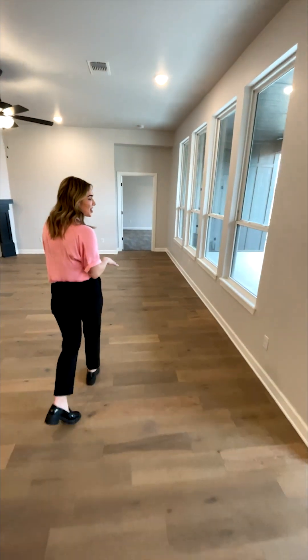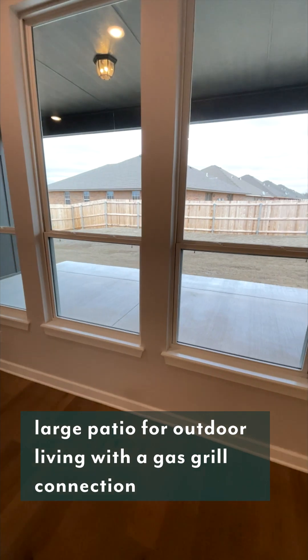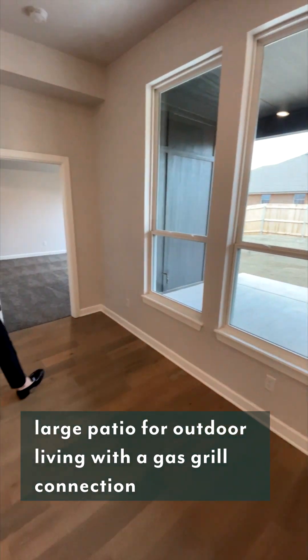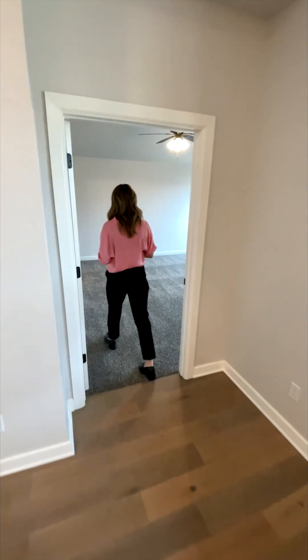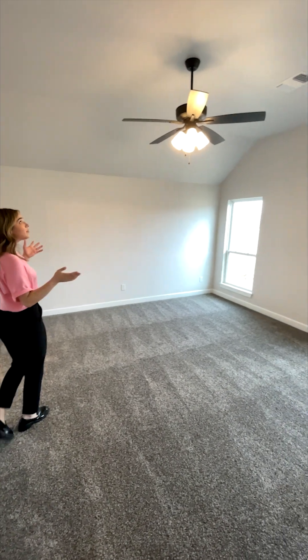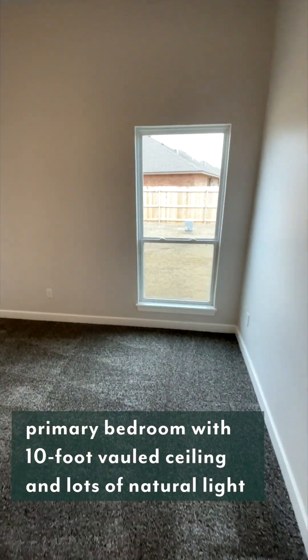As we go into the primary suite, I'd like to point out our outdoor space. I like this space because it's an extension of your home, so it makes you feel like you have lots more area. In our primary suite, we have a ceiling fan and two large windows, carrying that natural light throughout the whole home.